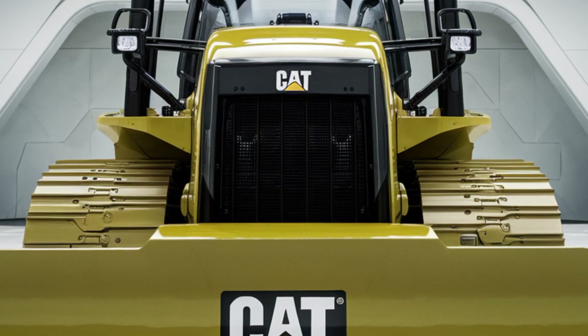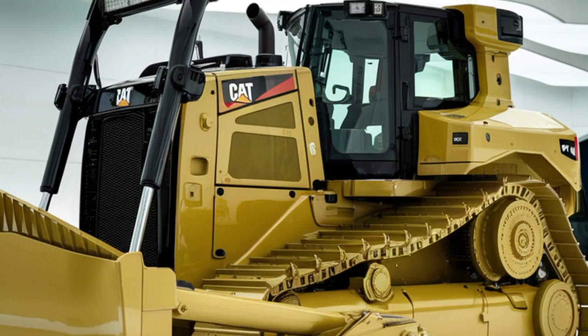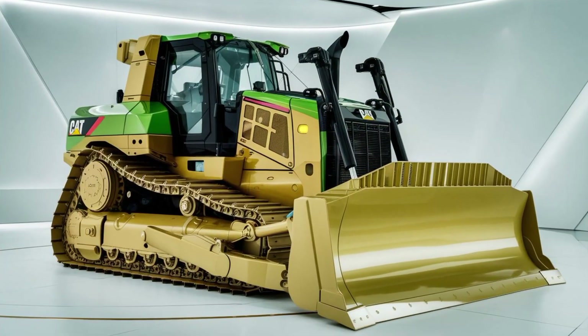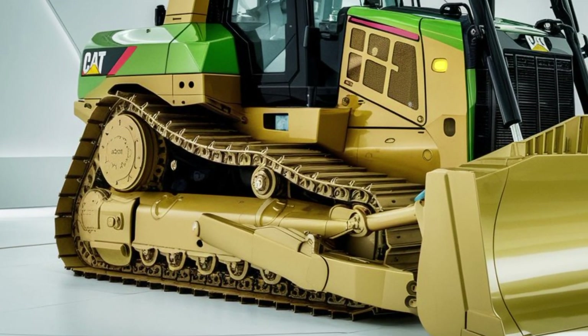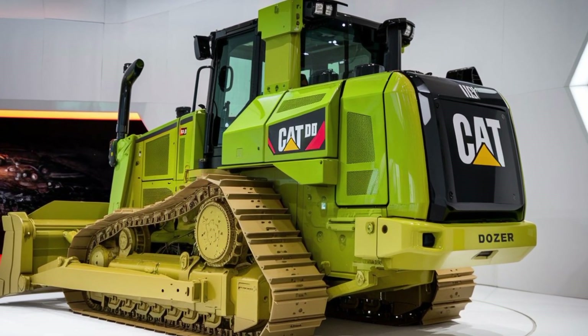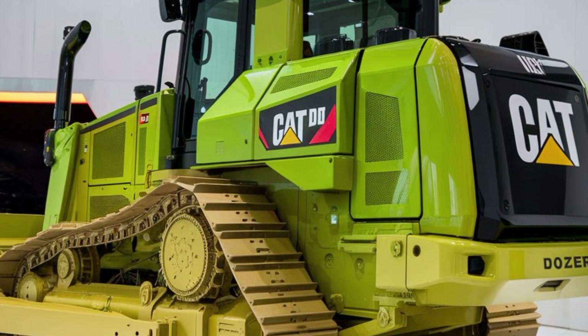Welcome to Back Power Wheels TV. The 2025 CAT D9 Dozer is a powerhouse designed to tackle the toughest jobs on any job site. With its advanced features and cutting-edge technology, this machine takes efficiency and productivity to new heights. In this video, we'll dive into the features, performance, and capabilities that make the 2025 CAT D9 a must-have for heavy equipment operators.